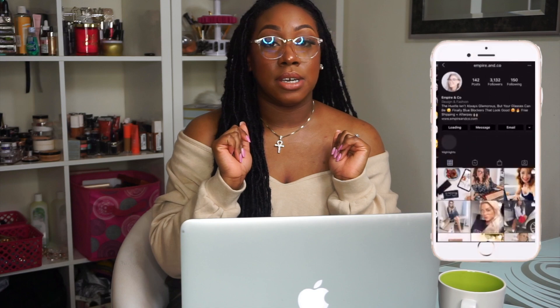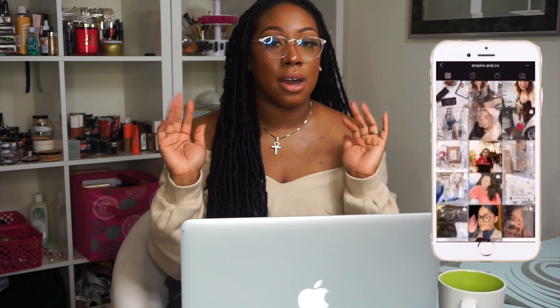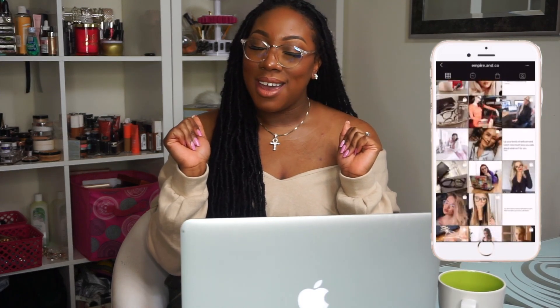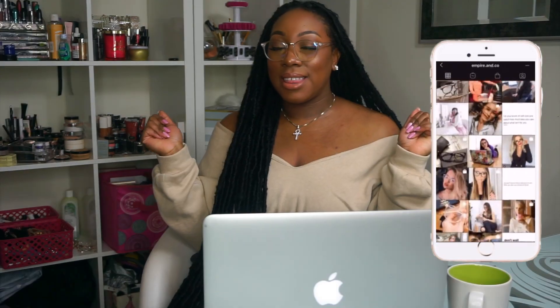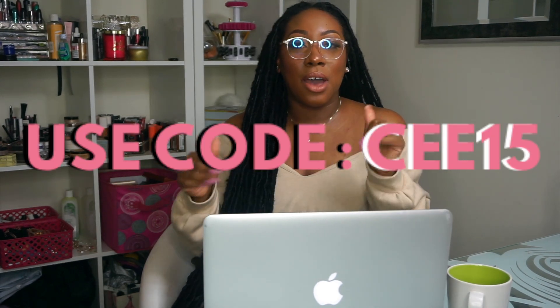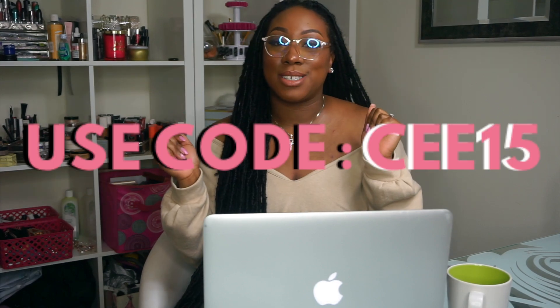If you are interested in a pair of digital detox frames, go ahead and visit Empire & Co. You can get this style or plenty of other styles on their website. And they are allowing me to give you guys 15% off so you can purchase your pair of Empire & Co. digital detox frames.